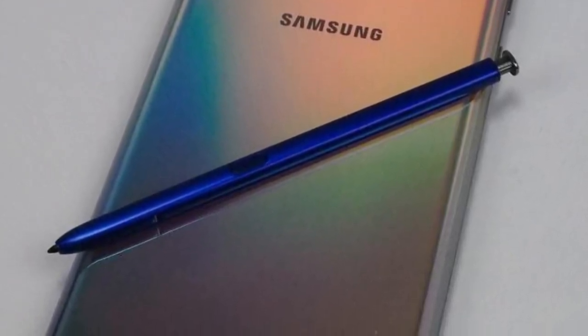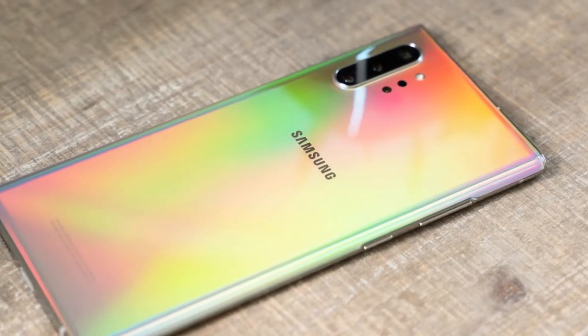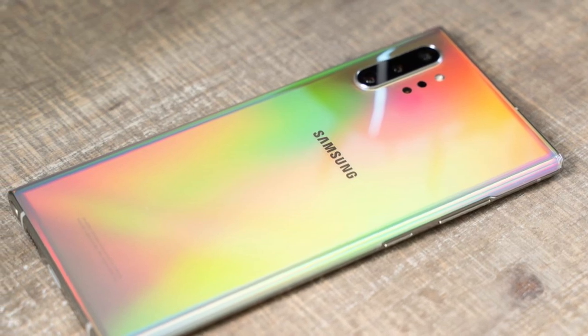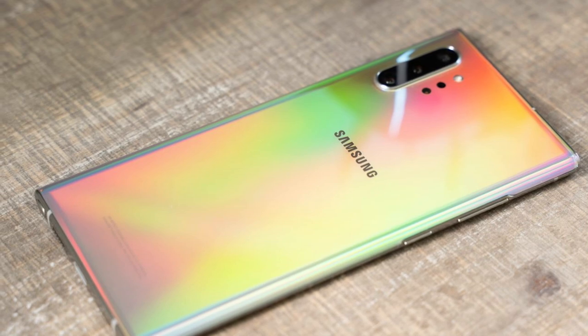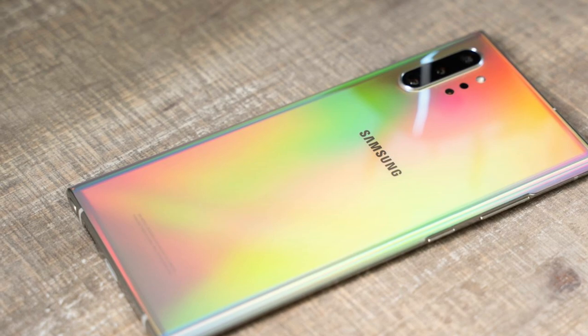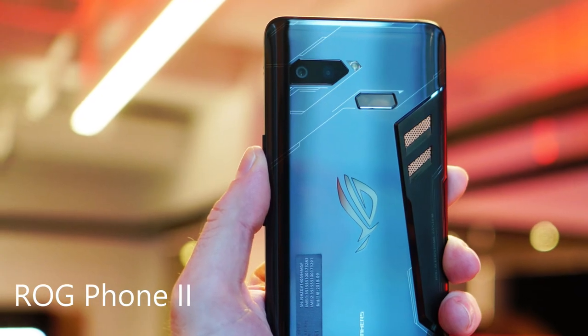You also have Samsung DeX desktop experience support. It has a 4300mAh battery with 45W fast charging, 15W wireless charging, and reverse wireless charging as well as a bunch of beautiful colors. Overall, just a beast and one of my favorites on the list.